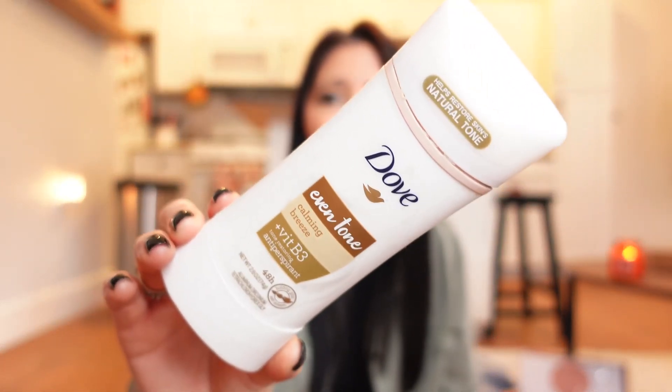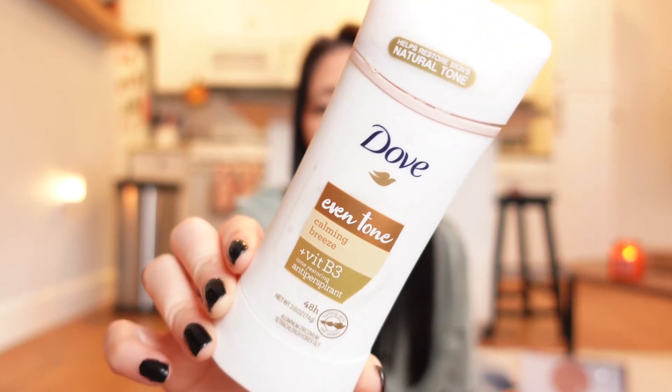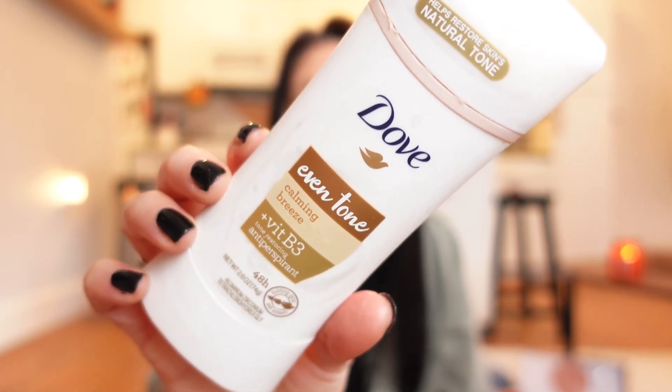I want to talk about my favorite deodorant — the Dove Even Tone Calming Breeze plus Vitamin B3. The scent is what gets me; it smells so freaking good. Dove has a lot of scents but I tried a different one and went right back to this one. Pick it up the next time you're at Walmart and need deodorant.